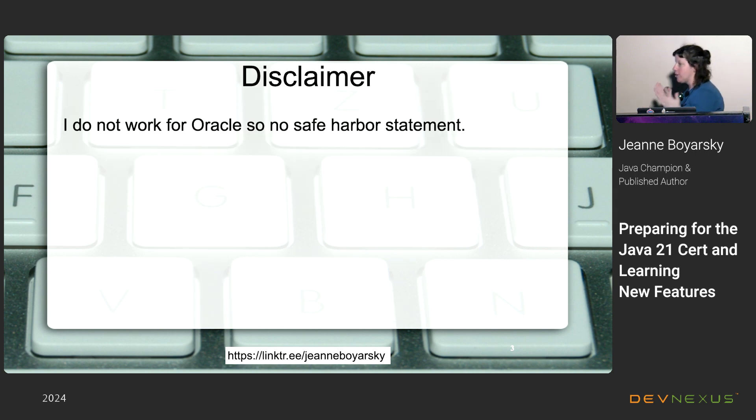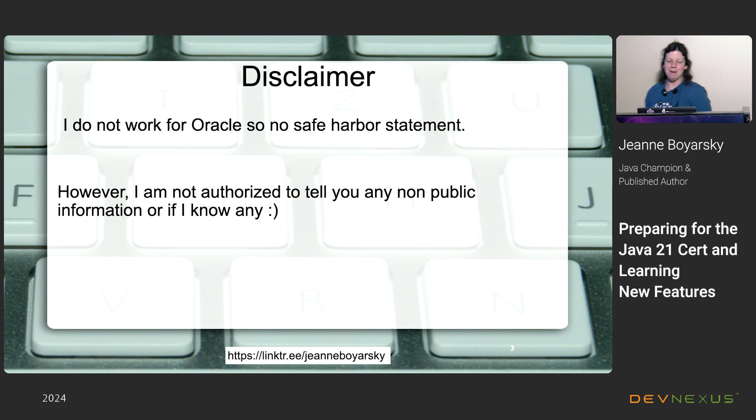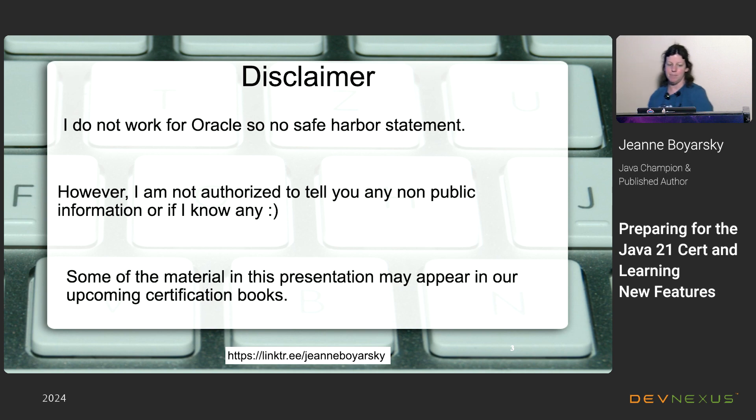A quick disclaimer: I do not work for Oracle, so I don't have to read the Oracle Safe Harbor Statement. My own disclaimer is that I'm not authorized to tell you any non-public information that Oracle has told me, or even if they have told me any. I do know a lot about certification as evidenced by the books. And for my publisher: anything in this presentation may appear in the book later — I own it, it's okay.